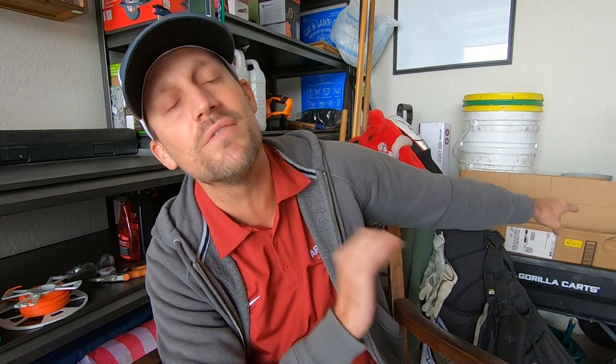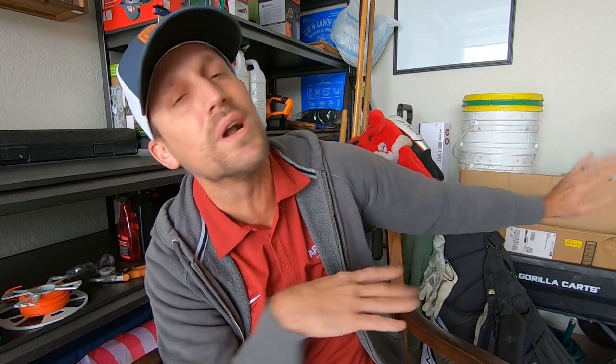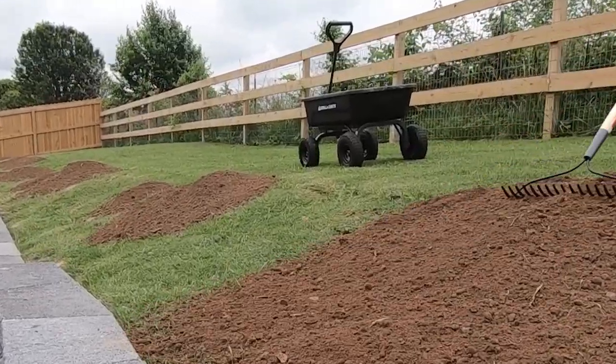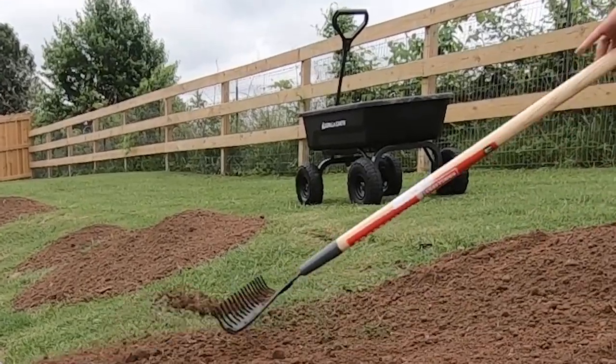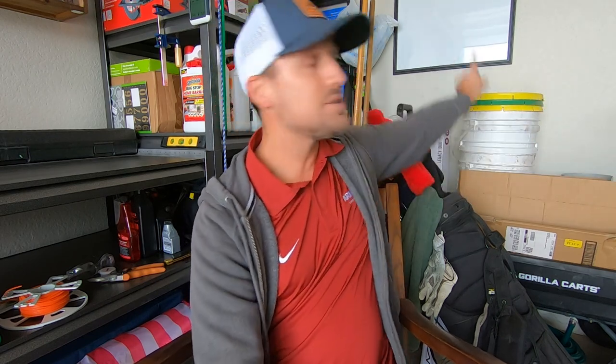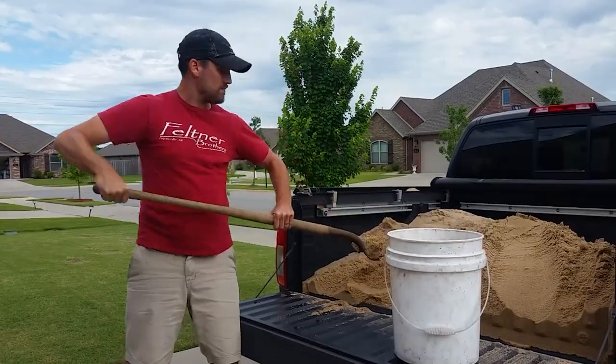My gosh, what a time saver, a backbreaker saver, a deal breaker — whatever you want to call it. The gorilla cart is absolutely worth the investment if you are going to be doing anything physically around your house. I think that's the four cubic feet one. It was around $109 at Lowe's. Wasn't hard to put together at all, and I got to stop using the pickle buckets to transport materials — whether it be mulch or topsoil or sand or whatever around my lawn. Saved me a lot of trips and a lot of time.